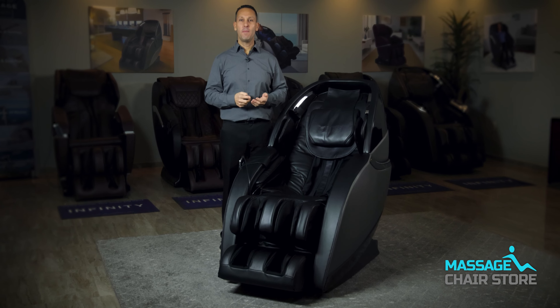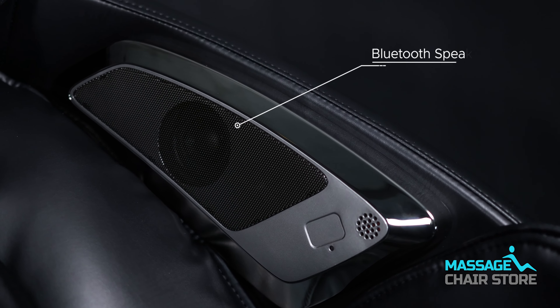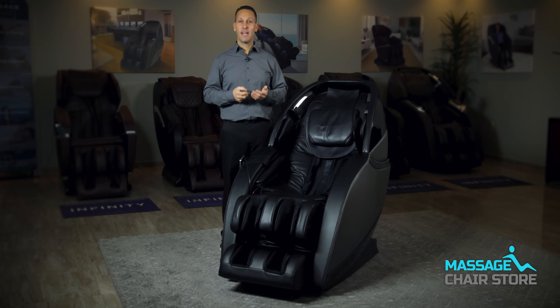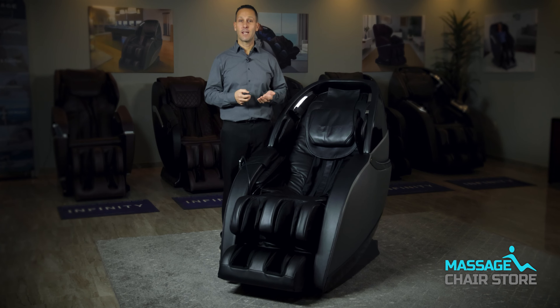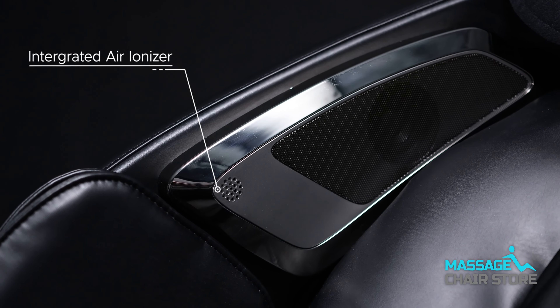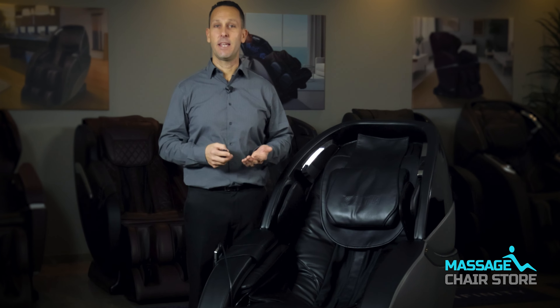There are two premium Bluetooth speakers, one on each side of the chair, so you can play your favorite music or soothing sounds. There is also an integrated air ionizer in this chair, located on one side and looking like a small vent. The ionizer works by facilitating healthy oxygen intake by emitting negatively charged ions to reduce intake of pollutants.